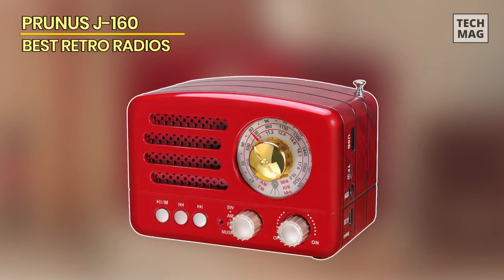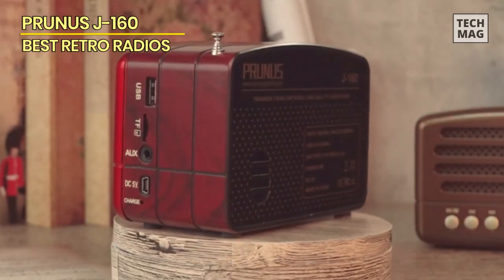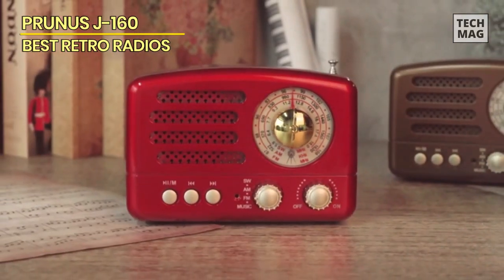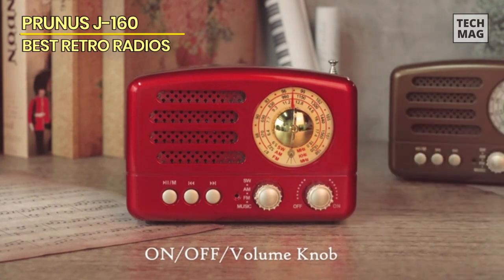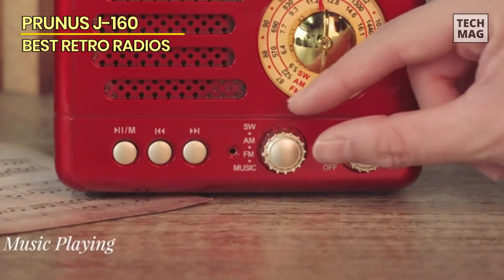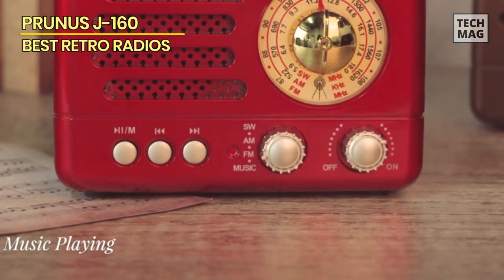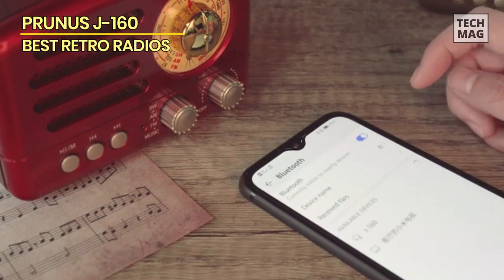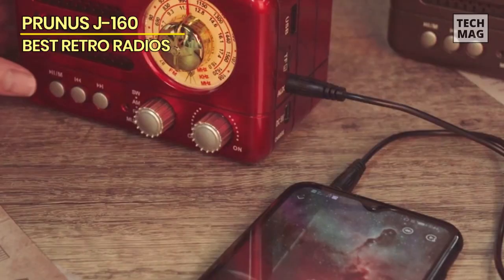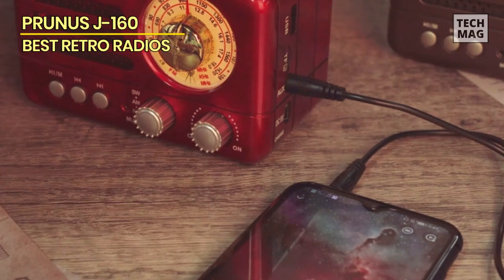Now let's explore the Prunus J160 small retro vintage radio in a striking shade of red, a delightful addition to any retro enthusiast's collection. This radio is a perfect blend of classic design and modern functionality, offering a range of features that cater to both nostalgia seekers and tech-savvy users. At first glance, this Prunus exudes a vintage charm that harkens back to a bygone era, with its small, compact build and nostalgic details — it's a statement piece that adds a touch of retro elegance to any space.